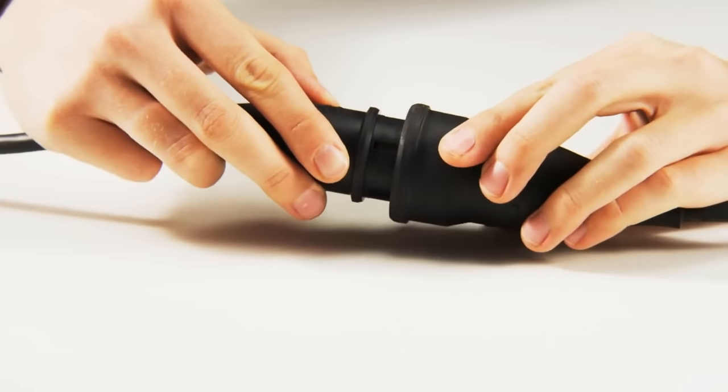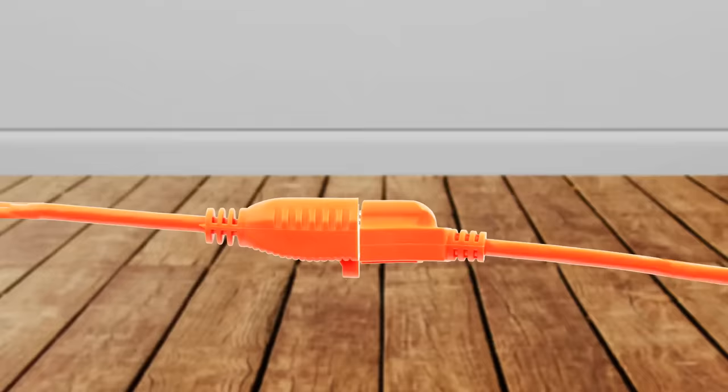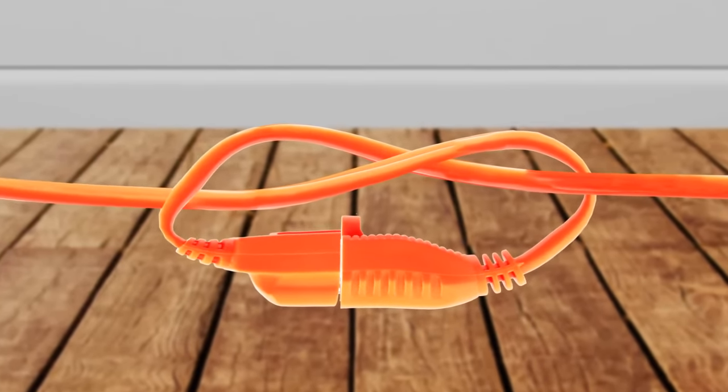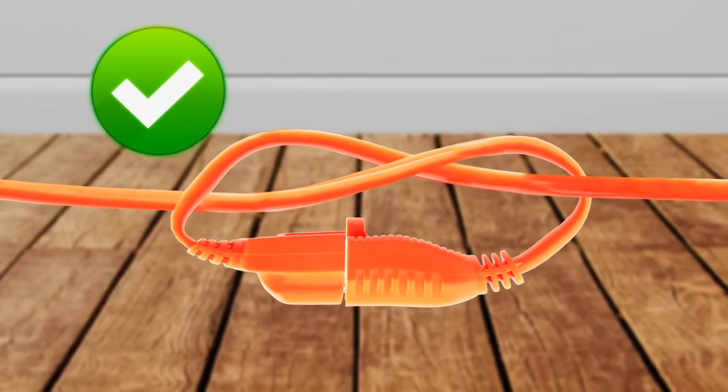Extension cords can easily frustrate anyone. Just as you start getting into a rhythm, the power cuts out. The best way to avoid this is simple — builders use this trick all the time. Tie the ends together and they'll never disconnect again.